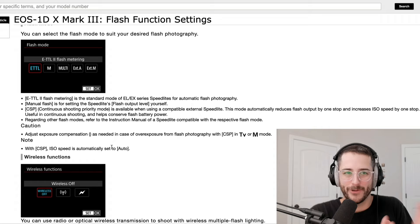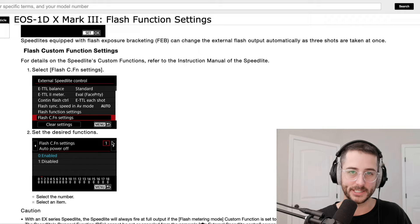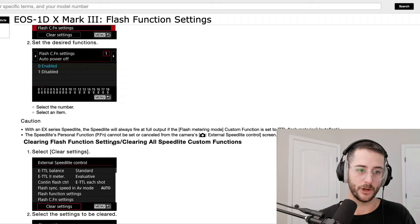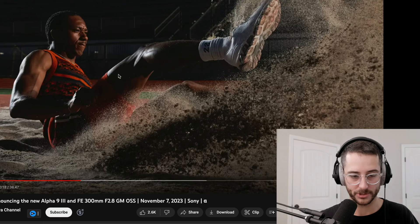This is really nuts. I think this is really because of the global shutter that they're able to do this, and of course the processor inside this thing is able to handle all this at lightning speed. This really opens up a door to a new world of photography that's never been possible before for sports shooters — and honestly just for any creator. It doesn't have to be sports; you can get really creative with this.